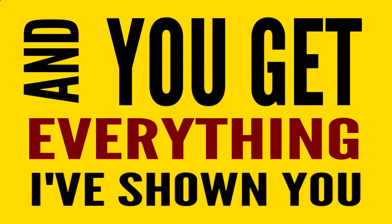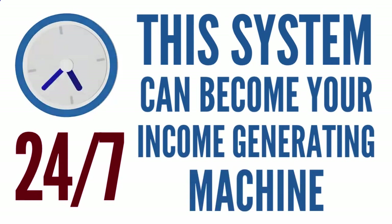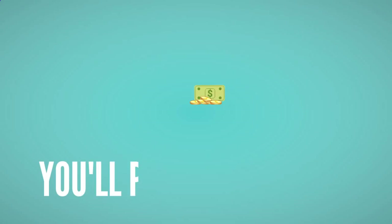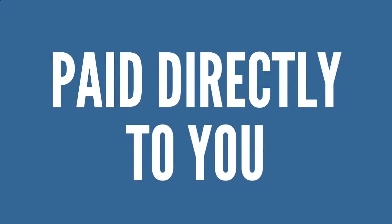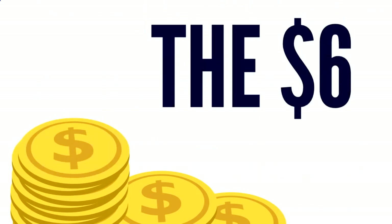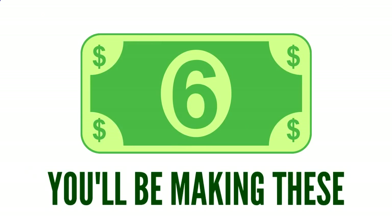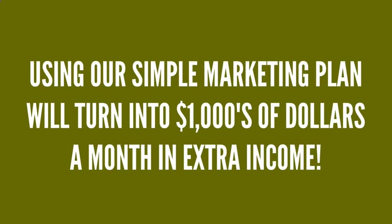You get everything I've shown you. Plus, this system can become your 24/7 income-generating machine. When you share Lead Lightning with others, you'll pocket over 85% of every $7 sale — that's $6 from every sale paid directly to you weekly every Wednesday. The $6 commissions can add up very fast. With our high-converting marketing system, you'll be making these $6 commissions over and over again on autopilot. Just six sales every day using our simple marketing plan will turn into thousands of dollars a month in extra income.